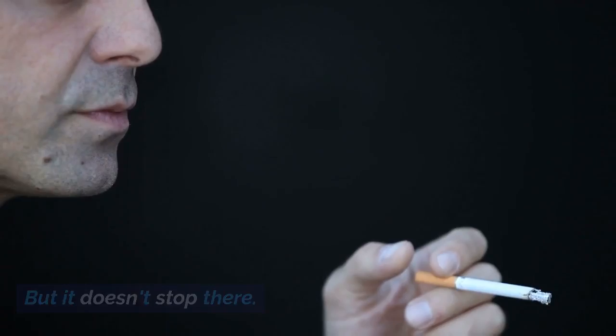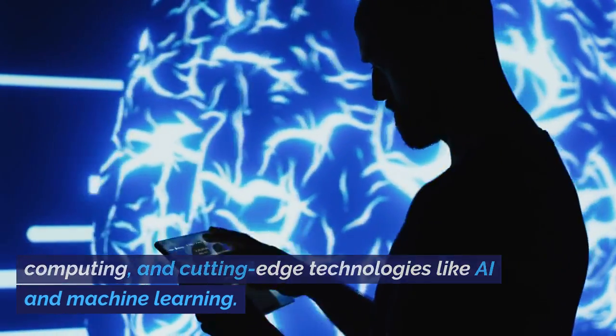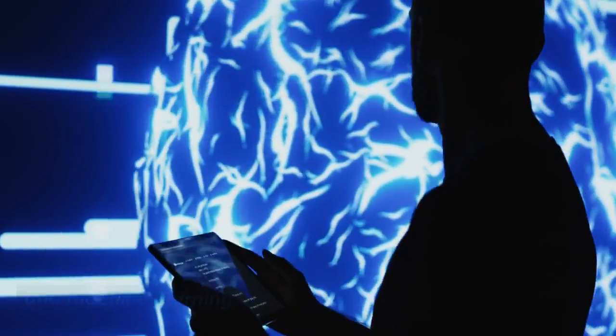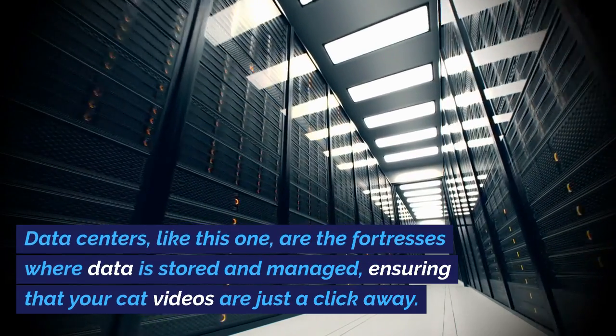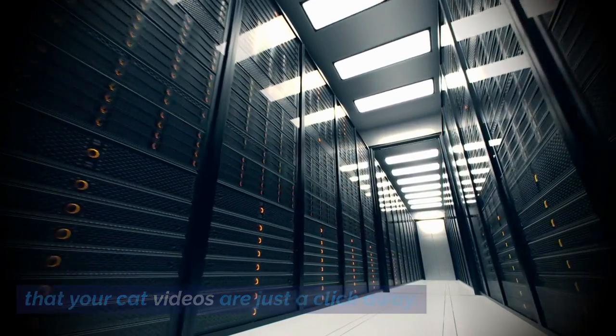IT experts also dive into databases, cloud computing, and cutting-edge technologies like AI and machine learning. Data centers, like this one, are the fortresses where data is stored and managed, ensuring that your cat videos are just a click away.